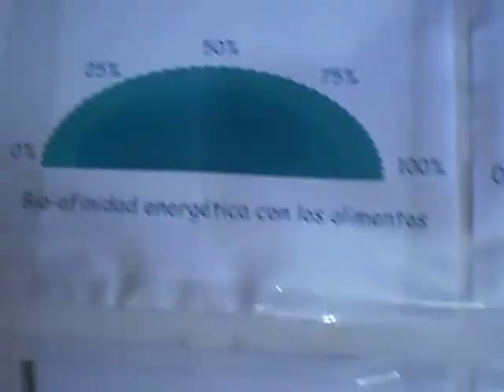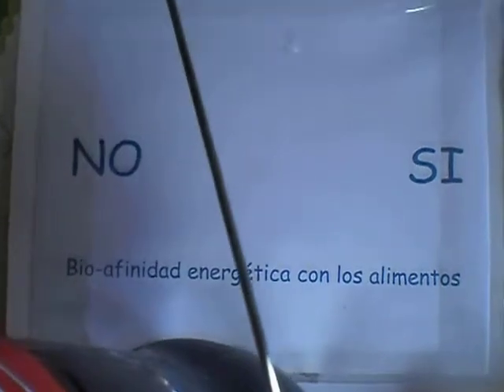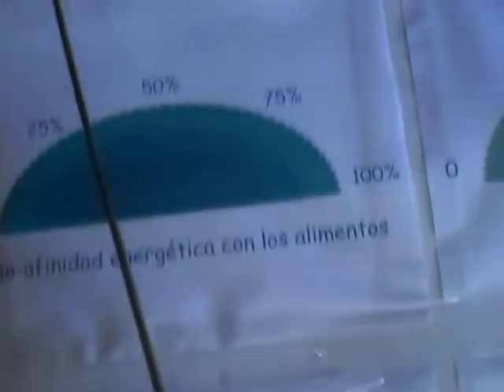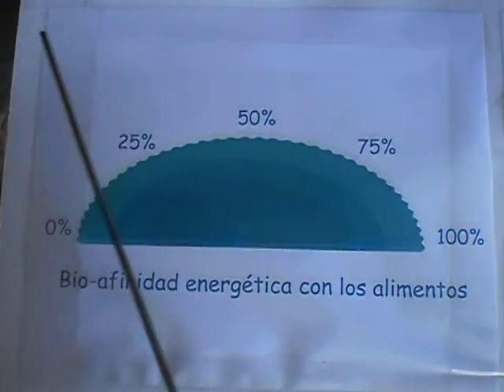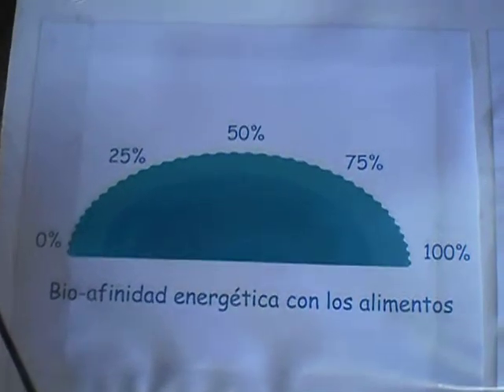Now we are going to see with Coca-Cola, which I don't like that much. Here you have the Coca-Cola and we are going to see its affinity. Again, the affinity of the Coca-Cola on my body is negative. If I check it on the scale, the affinity of the Coca-Cola on my body is slightly above 0%.